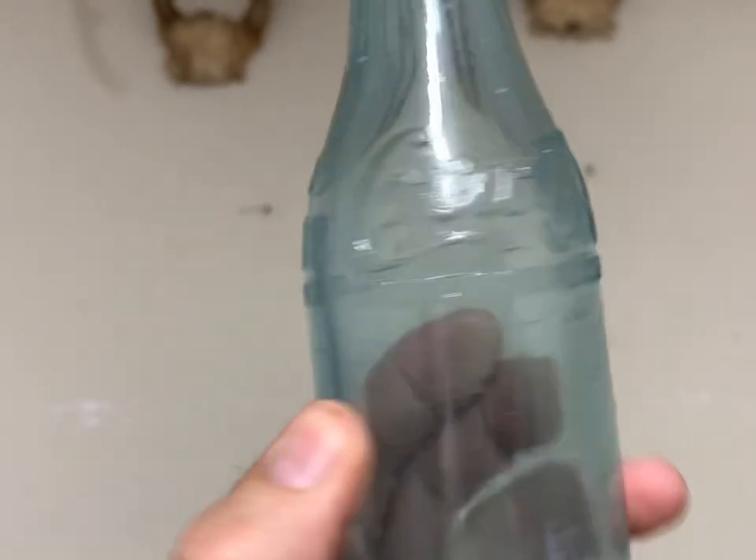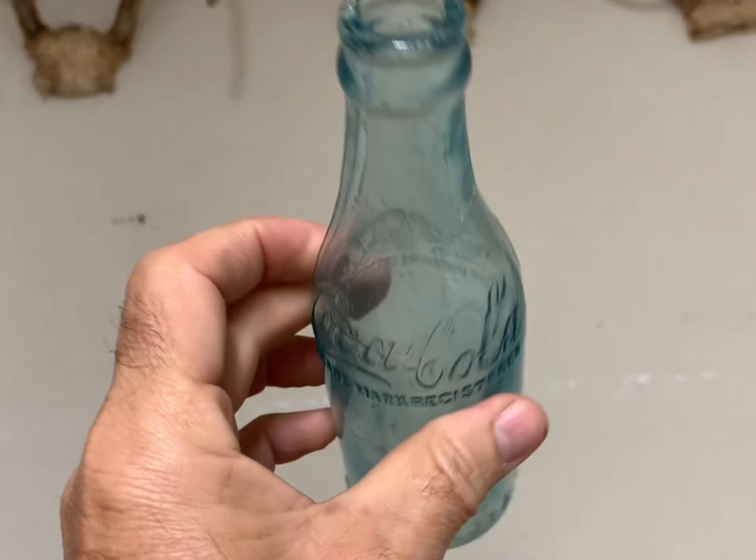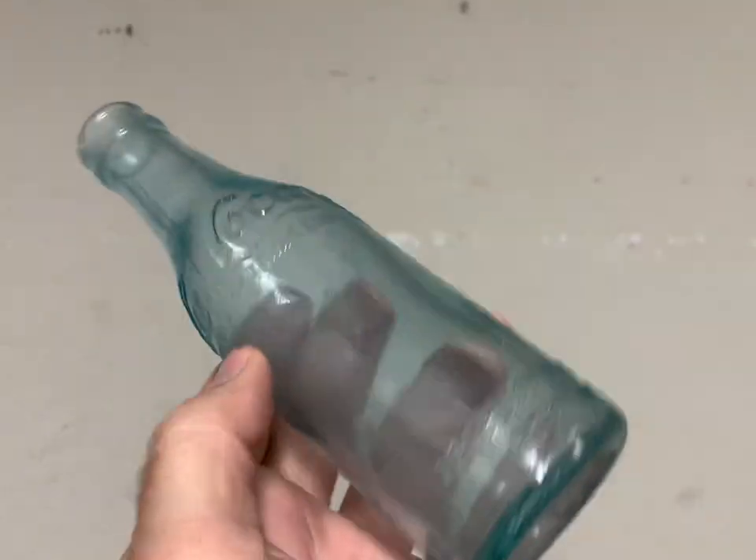This is a scarce Coca-Cola straight side from Key West, Florida. I took a best offer of $110 on it — it's worth a little more than that, but I took the best offer.